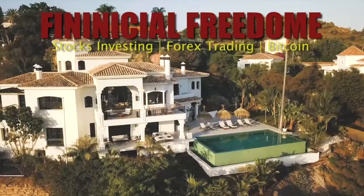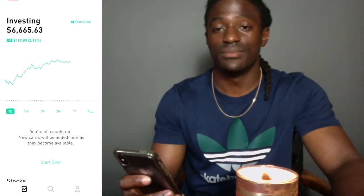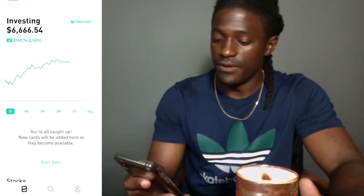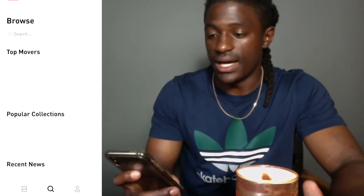Hey, what's up YouTube, it's your boy Zeke the crypto miner and today I'm bringing you a Robinhood update on my Robinhood challenge. Every two weeks I invest $200, so $400 a month, into my Robinhood account. Today we're gonna go over my investments and some of the trades I'm gonna make.